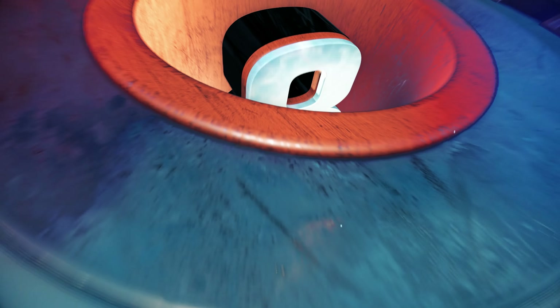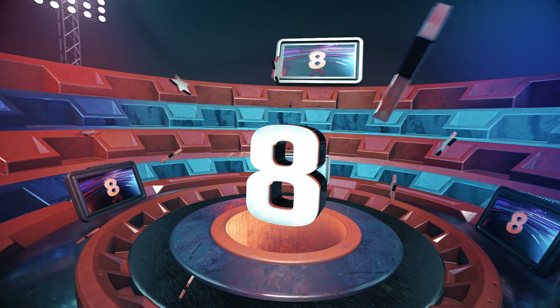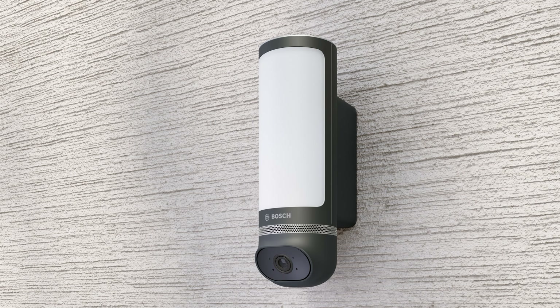Coming in at number 8, we have the Eyes Outdoor Camera 2 from Bosch Smart Home. This is not just another security camera — it's an award-winning design piece that offers a plethora of features, making it a top choice for home security.